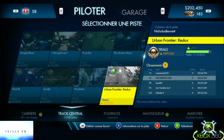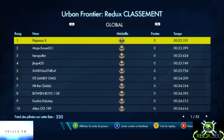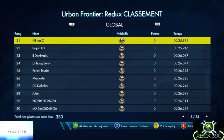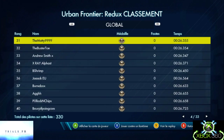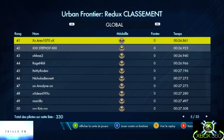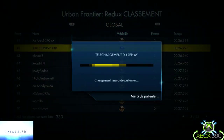Et on passe à la deuxième piste : Urban Frontier Redux, du créateur Nicolas Bennett, du type Trial, difficulté difficile. Voici mon classement et le replay de cette piste. Et c'est parti, voilà le replay.